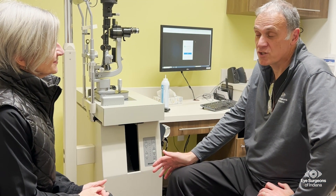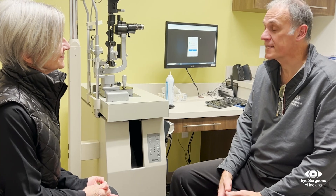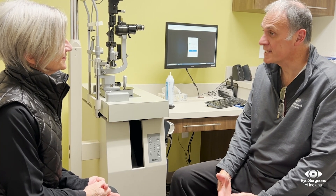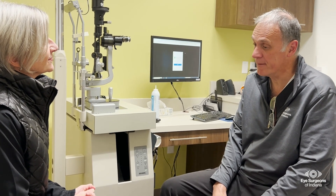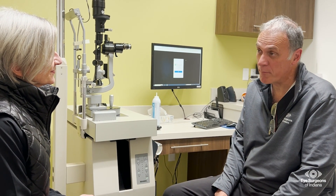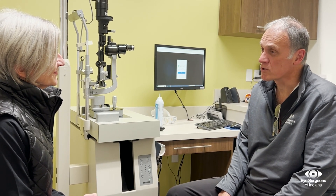Every eye is unique. As part of your evaluation, I will thoroughly discuss the risks, benefits, and alternatives of cataract surgery. I will also assess your eyes and recommend the type of advanced technology options that may be suitable for improving your vision.